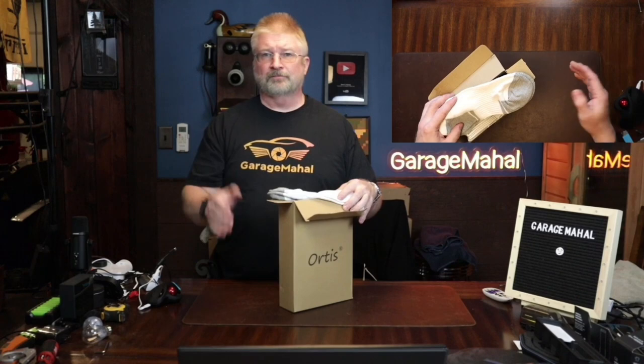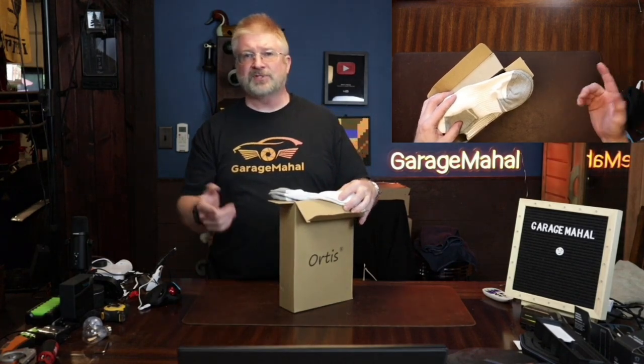Great socks. Can't go wrong. Brian from GarageMall. Thanks for watching and be safe out there.